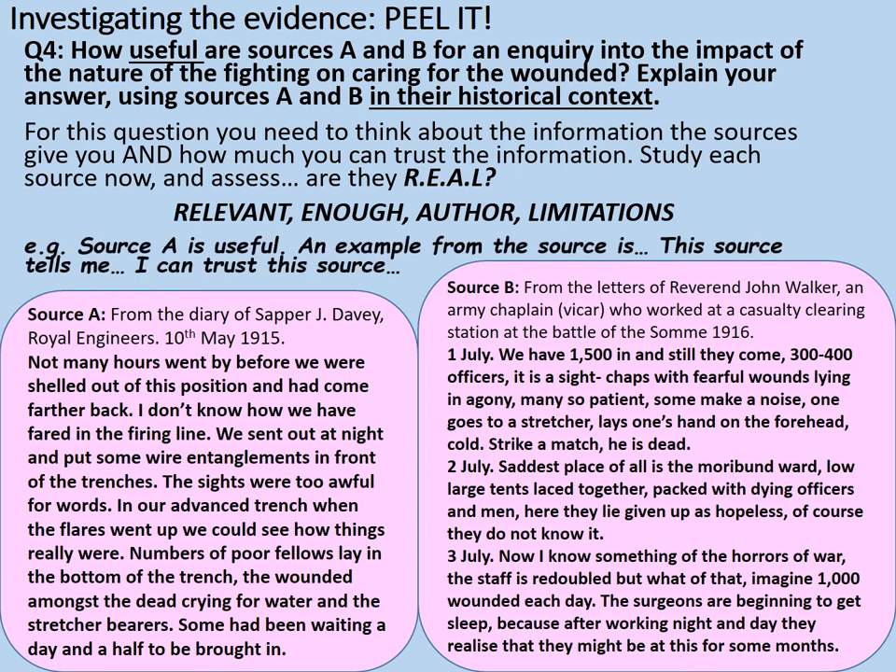Hopefully you're able now to work out how useful these sources are. As a top tip, the examiner is never really going to give you a source within the exam that isn't useful — that would be a waste of everyone's time. So always assume that the sources are useful, at least to an extent. However, some sources will be more useful than others and you can comment upon this. For example: source A is useful, here is an example from the source, this is why I can trust this source — and you can comment on things like the author, where it's come from, the purpose behind it. Then do the same for source B. Come to an overall judgment as to how useful these sources are. Pause the video now while you come up with your answer. Spend a maximum of 12 minutes doing this.